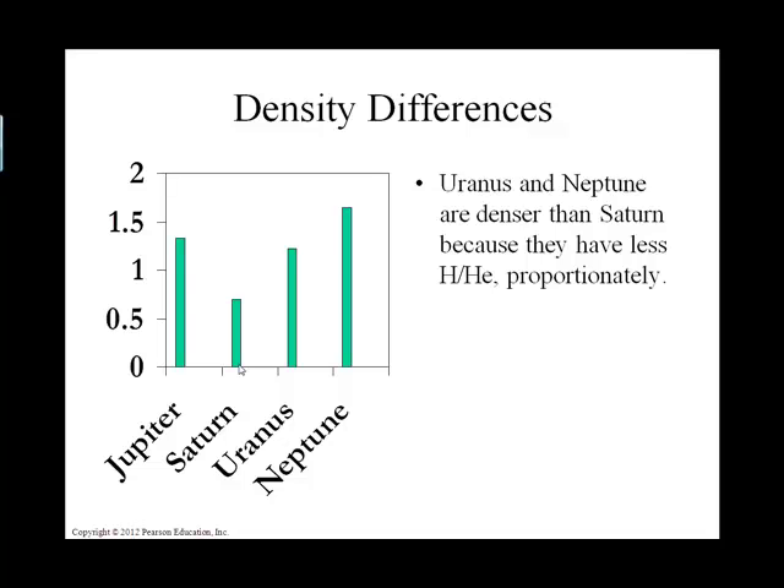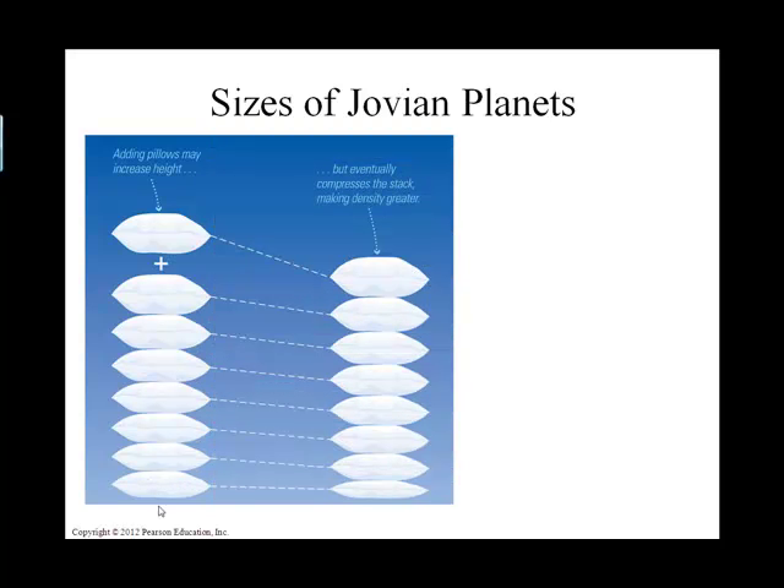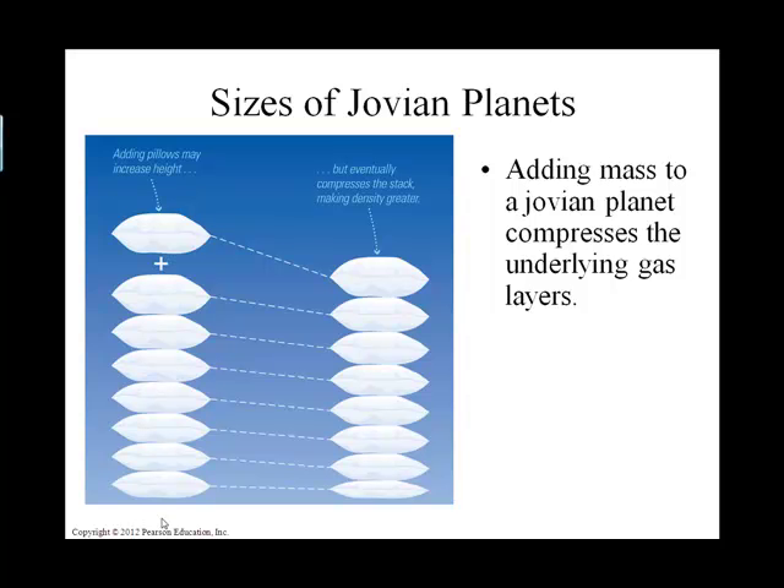How can we explain why Jupiter is denser than Saturn? Jupiter is the largest planet in our solar system — largest in volume and greatest in mass. Because of that enormous mass, the outer layers press inward on Jupiter's interior. It's much like a pillow: hydrogen and helium are fluffy, but if you pile up enough of them, the weight squishes the material at the bottom. That's why Jupiter is so dense relative to Saturn.